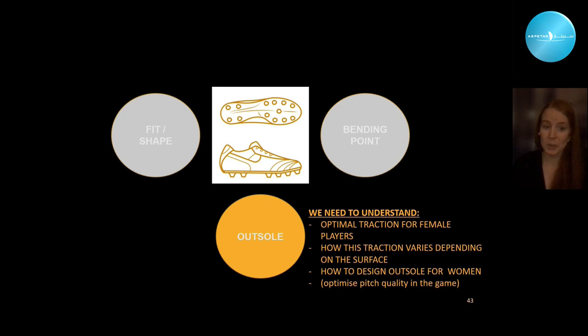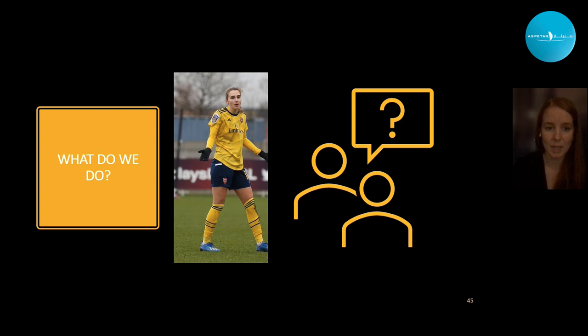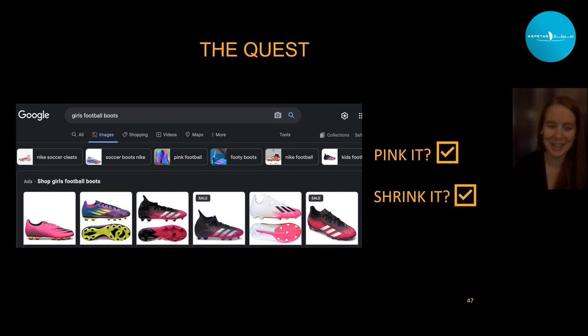That was a lot of issues highlighted. What do we actually do? There's an advert from the Australian company designing women's football boots that says 'shrinking it and pinking it is not enough' — making it smaller and pink doesn't make it a women's football boot. I googled 'girls football boots' last night and these images popped up — apparently the current state is that we shrink it and pink it, and that's a football boot for a woman according to the different brands.